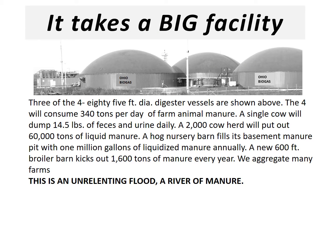It takes a big facility. Three of the four 85-foot diameter digester vessels are shown above. The four will consume 340 tons per day of farm animal manure. A single cow will dump 14 and a half pounds of feces and urine daily. A 2,000-head cow herd will put out 60,000 tons of liquid manure annually. A hog nursery barn fills its basement manure pit with one million gallons of liquidized manure every year. A new 600-foot broiler barn kicks out 1,600 tons of manure every year.